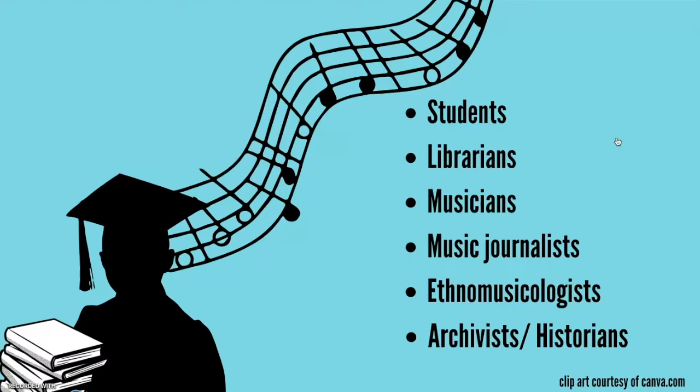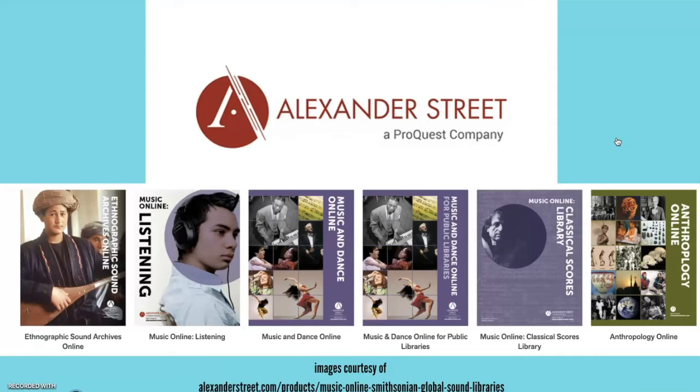then the Smithsonian Global Sound database is a fantastic resource for you and I'm going to give you an overview of it in this screencast. Smithsonian Global Sound is one of several music-related databases that are part of the Alexander Street Electronic Academic Database Publishing Company. You can see the others along the bottom of the screen here, and Alexander Street itself is owned by ProQuest.